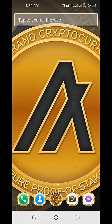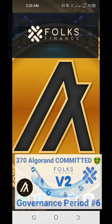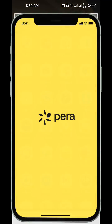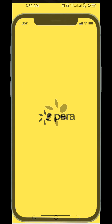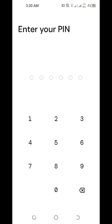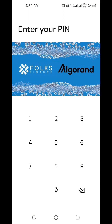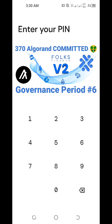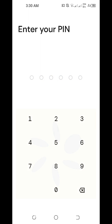Hi everyone! Today's video is about Algorand Governance Period No. 6 by Folks Finance Version 2. We're going to do a spot check on how much rewards we're able to accumulate so far after participating in Algorand Governance Period No. 6 by Folks Finance Version 2, which started last January 1, 2023 and will finish soon by March 31, 2023.